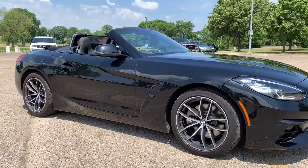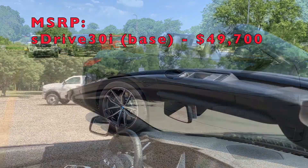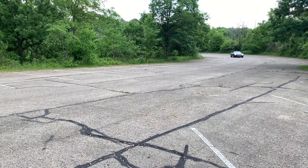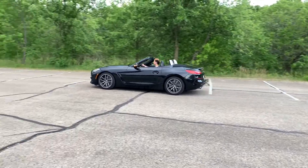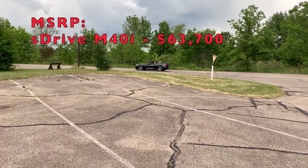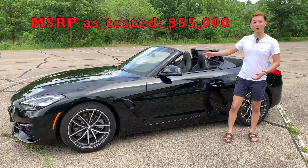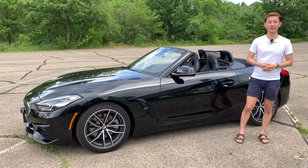The MSRP of the base Z4 — the sDrive30i, which I have here — starts right below $50,000, placing it against rivals like the Audi TT and discontinued Mercedes SLK. It is quite a bit higher than the Miata but lower than the base Boxster. The higher trim, the M40i, debuted for the 2020 model year at almost $65,000, with a much more powerful engine. This particular car is optioned at about $55,000, which is not bad for all the features — heads-up display, all-digital gauge cluster, digital infotainment display, and honestly drives like a dream.